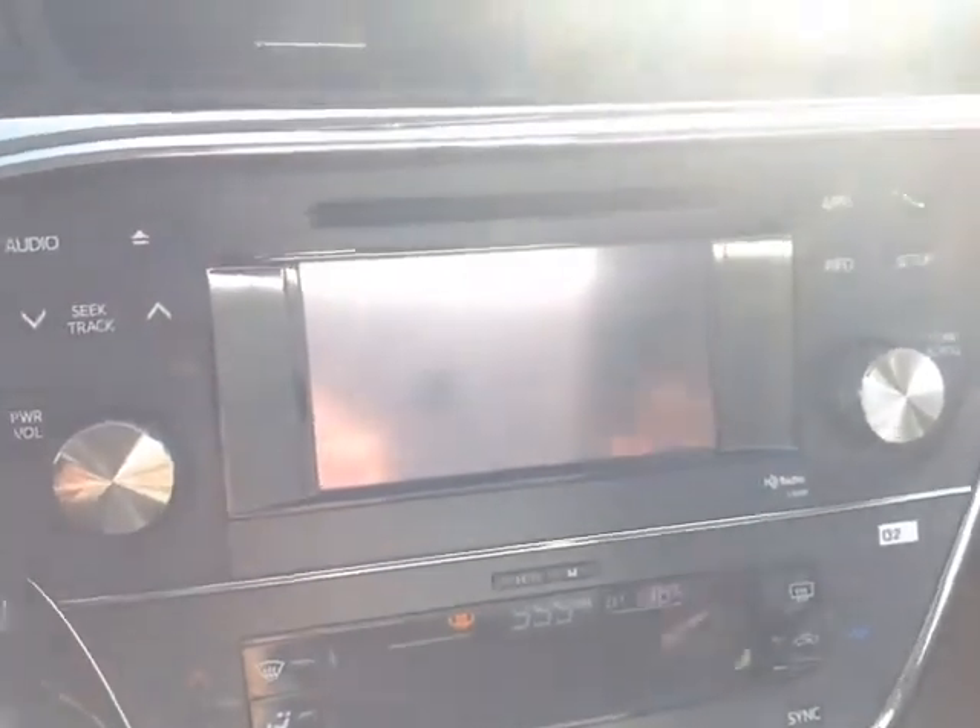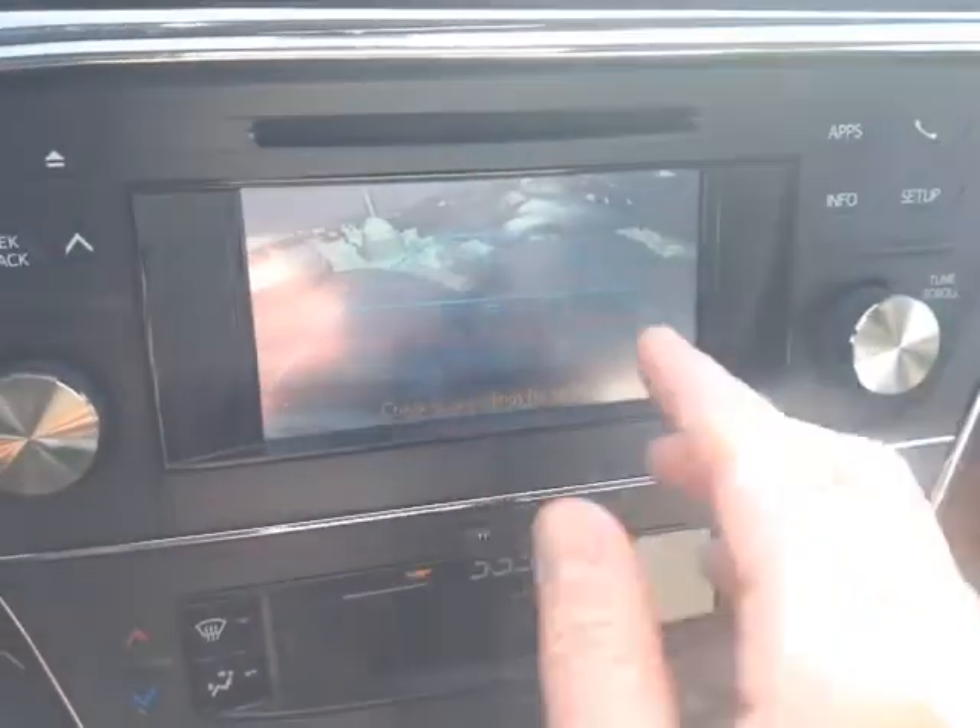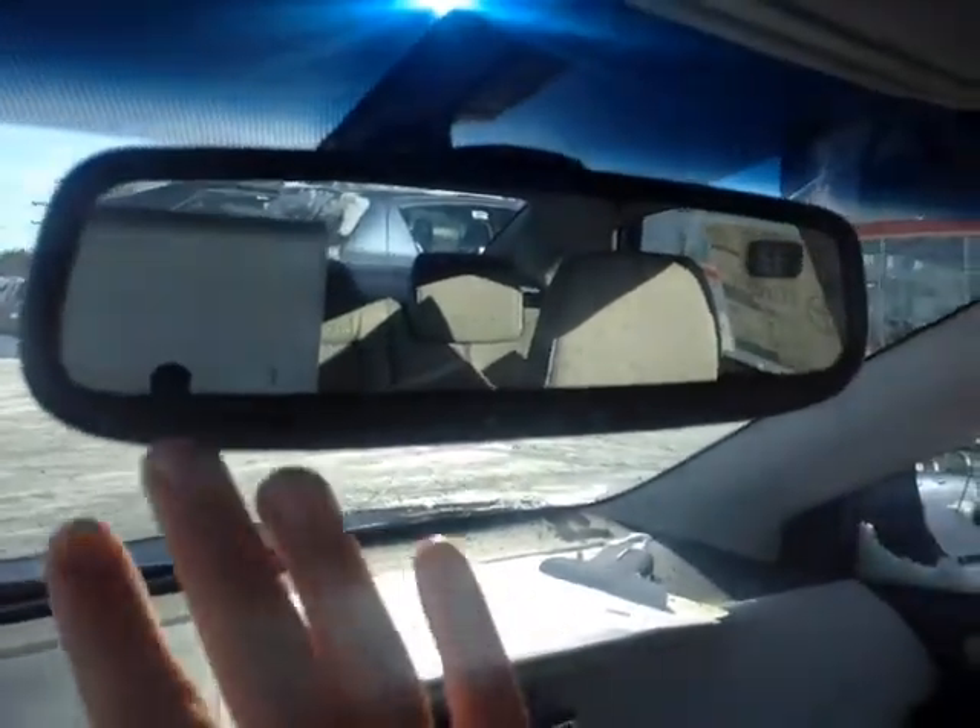When I pop the vehicle into reverse, you'll see the integrated backup camera with a grid. And let's not forget this XLE model comes with an auto-dimming rearview mirror with compass and HomeLink for a garage door opener. Right there are also the controls for the power sunroof.